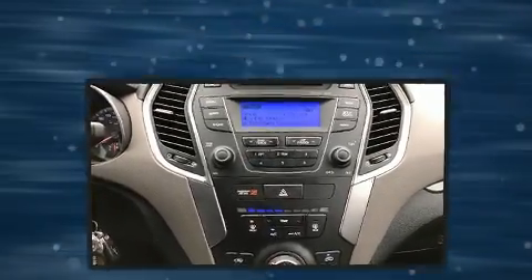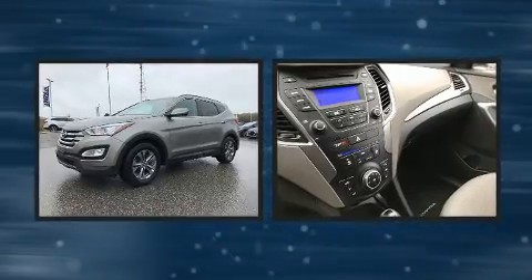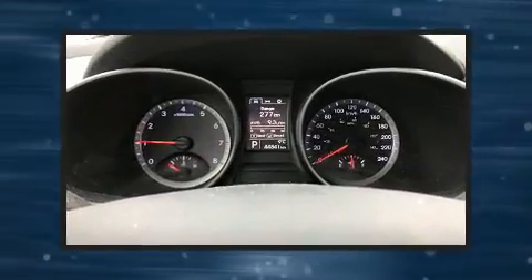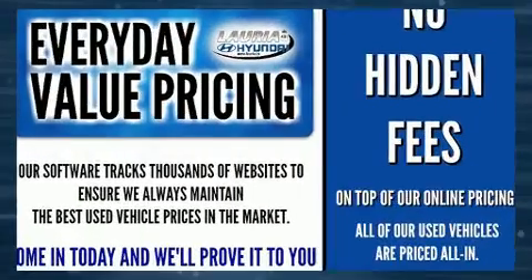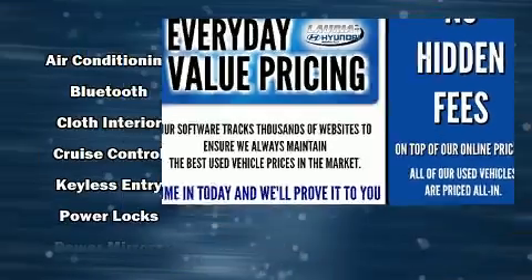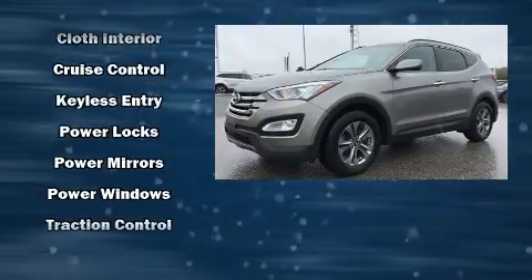With Side Curtain Airbag supplementing the rest of the safety network, you can be assured that you and your passengers will experience top-tier protection. This vehicle has achieved certified pre-owned status by passing Hyundai's comprehensive certification process, including a rigorous 150-point inspection.